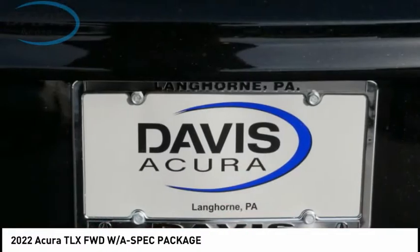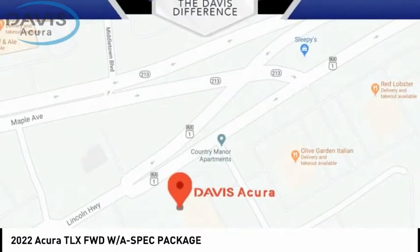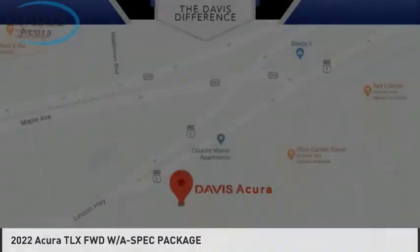Braking assist, voice-activated navigation system, and leather upholstery. Drive away with a great deal on this vehicle — call or stop in today.